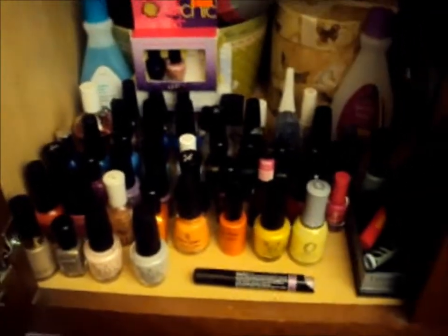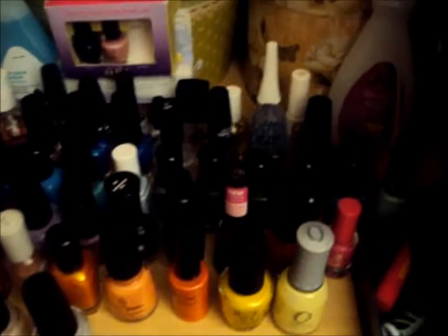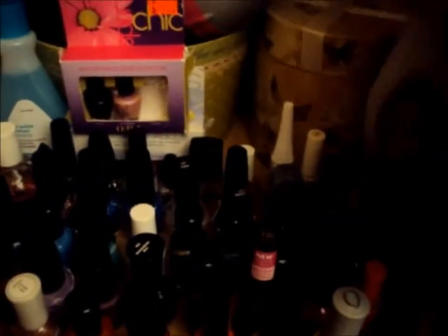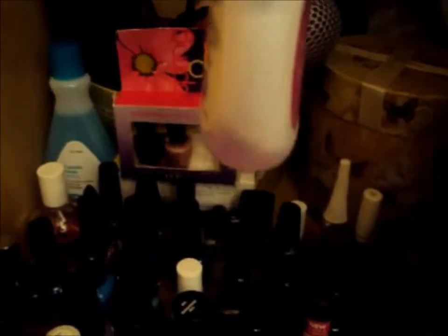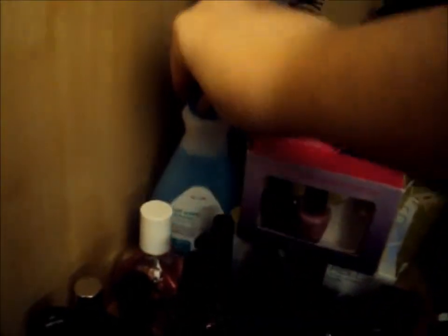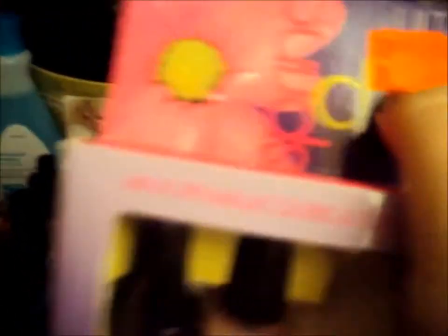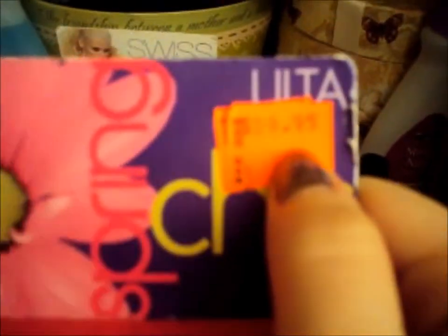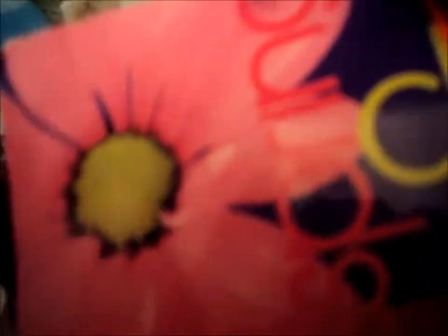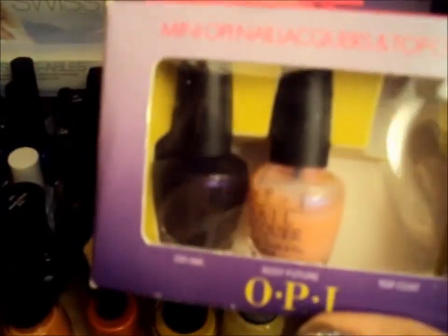Let's get started before this becomes a super long video. I have nail polish remover — I always have a backup, so I have one here that's almost empty with a little bit left, and then another one. Back here I got this with a score — it was $9.95 and I got it for $1.99.